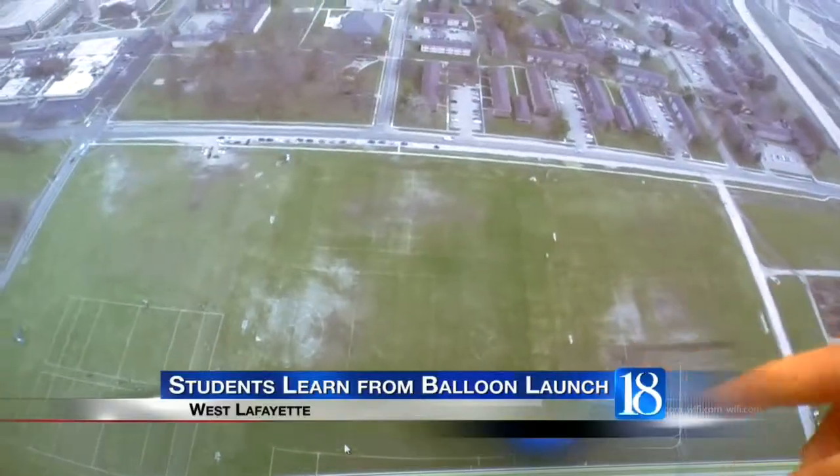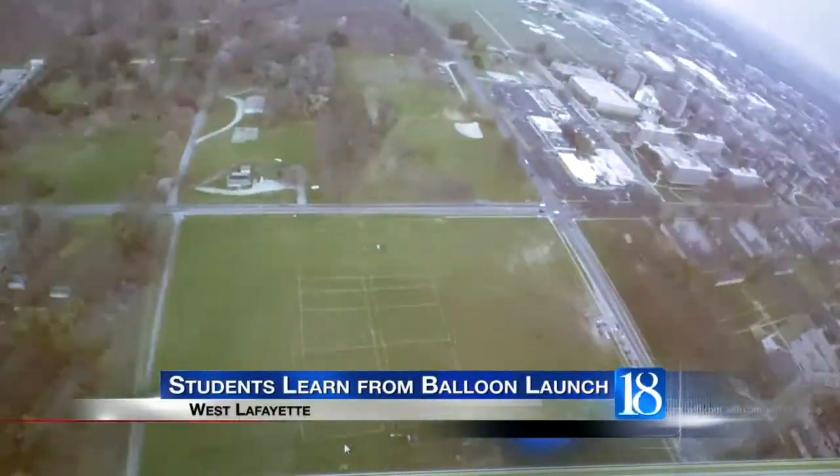A group of engineering and technology students launched the balloon on Saturday, November 16th. It made it all the way to 95,000 feet and hit temperatures of negative 68 degrees Fahrenheit. Check out this high-definition video it captured.